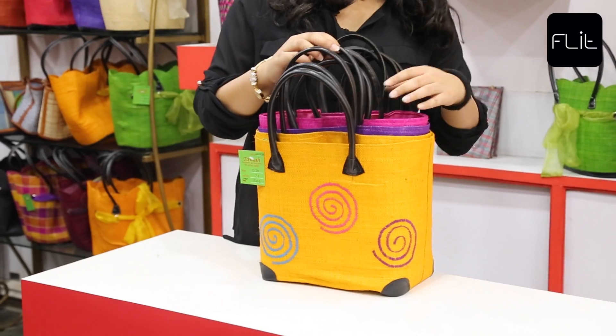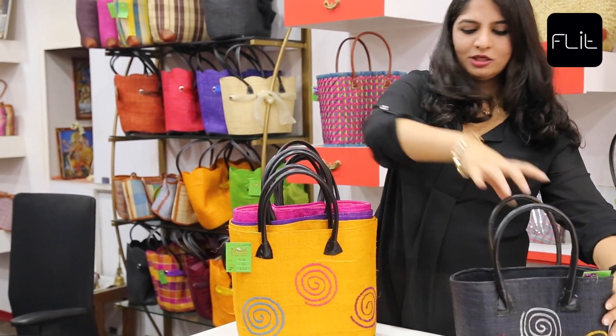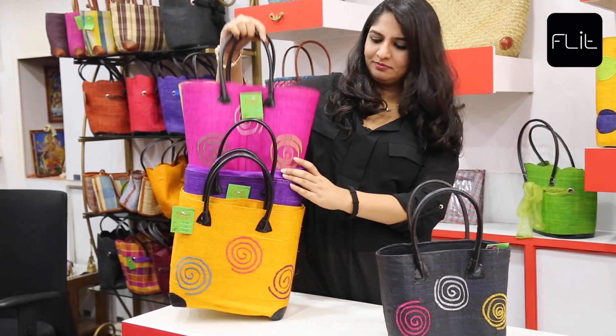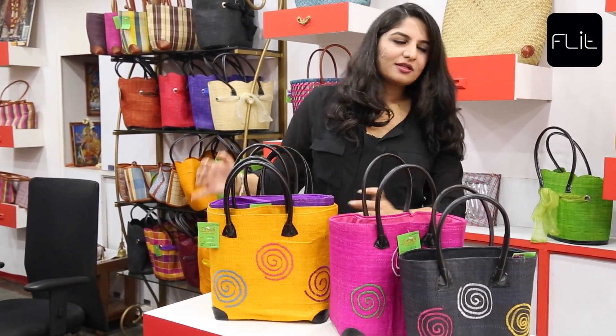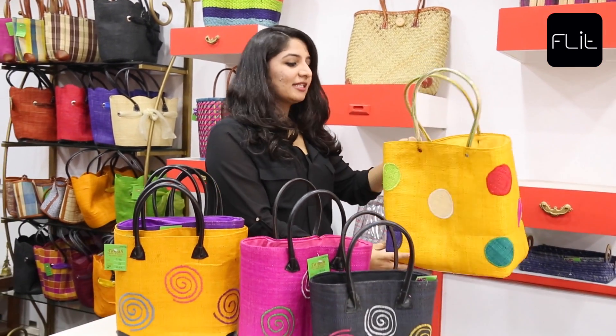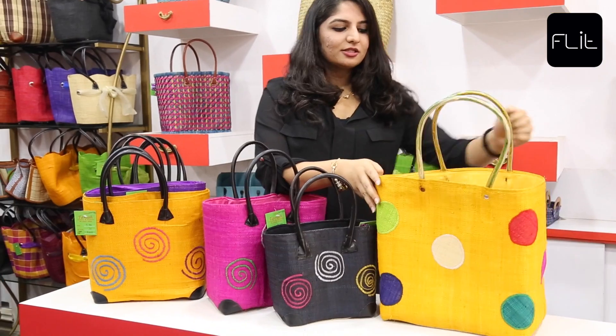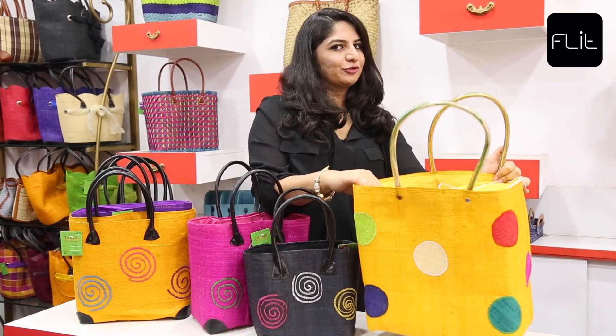These are one of our very famous baskets that we have. They come in different sizes — small, medium, and large. This is one of our most famous products and it comes in three sizes as well. The beauty of this product is also the cover, so nothing goes into your food.